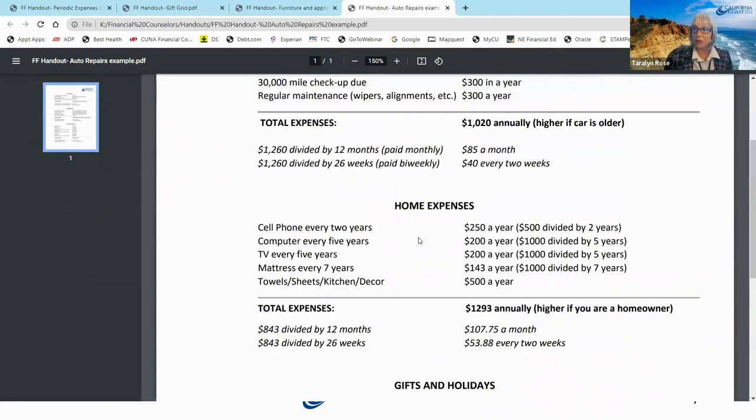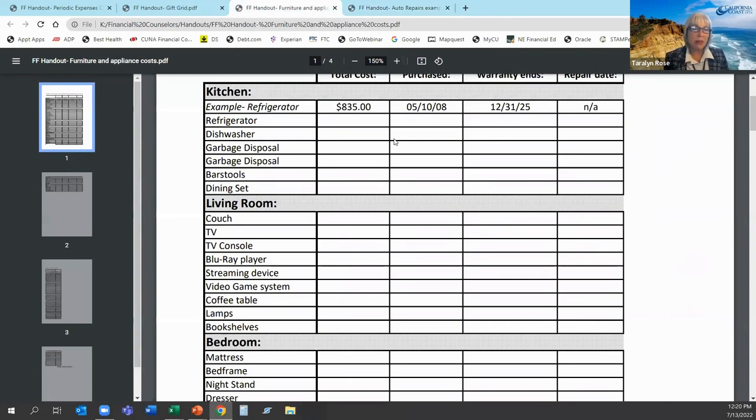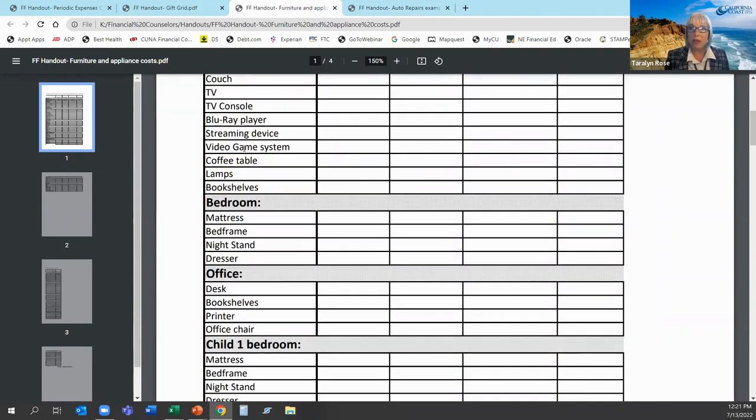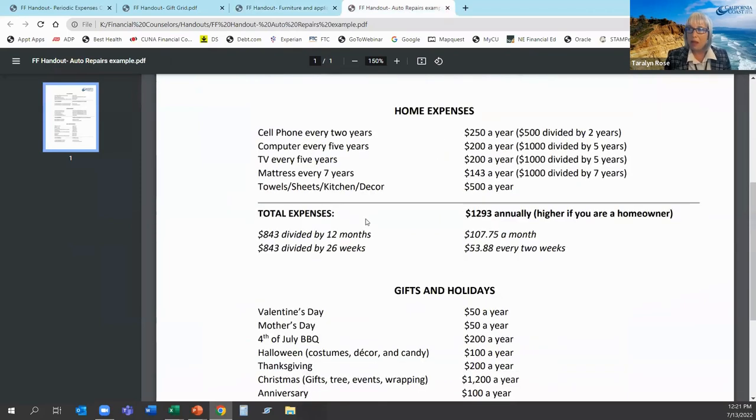For home expenses, especially if you have a business relying on your cell phone and computer, think about replacing the TV, mattress, towels, sheets, kitchen items, and appliances. If you're a homeowner, you have to plan for replacing the refrigerator, dishwasher, garbage disposal, and more. We just paid $1,800 for a garage door because it broke and crashed down. So if you're a homeowner, these are expenses you need to be thinking about.